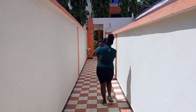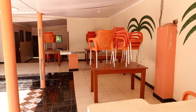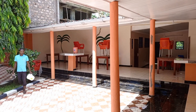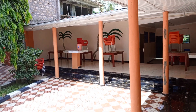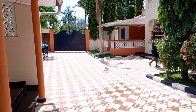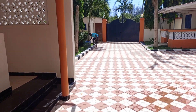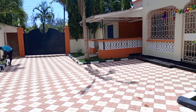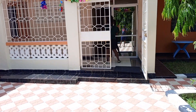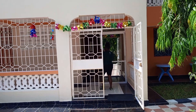This is the entrance to the main block — a place to relax. The place is so nice. This is the entrance.